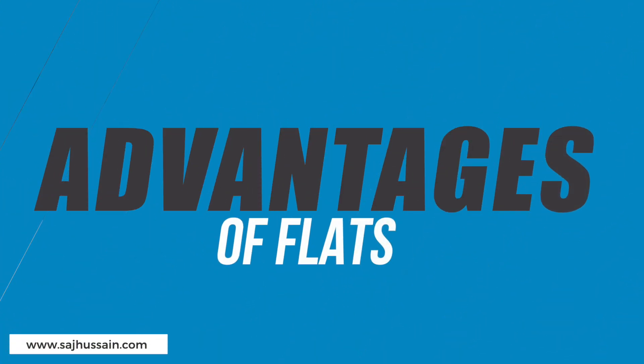Let's start with the advantages of flats. One of the biggest ones is the lower entry point in terms of getting into the market — essentially a lower purchase price, meaning you need less money to buy an apartment versus a house. This is not always the case; sometimes stunning apartments cost significantly more than a house in the area, but generally a house is going to be much more expensive than an apartment in the same area.